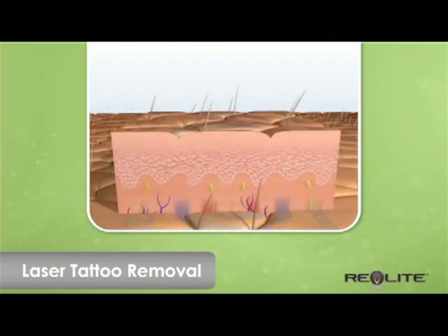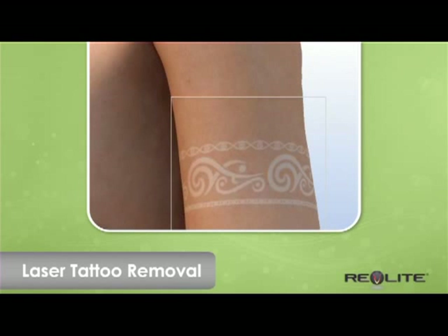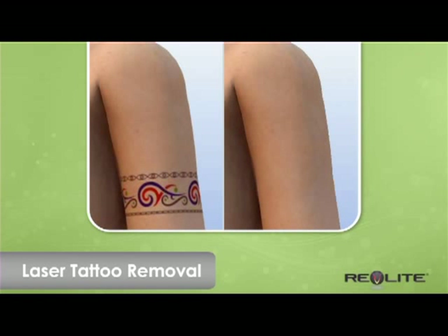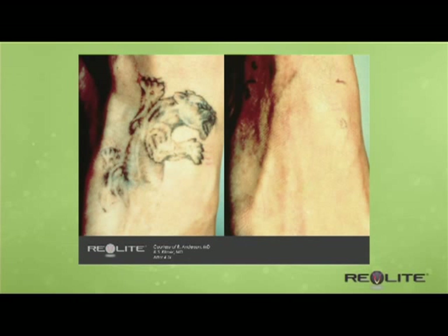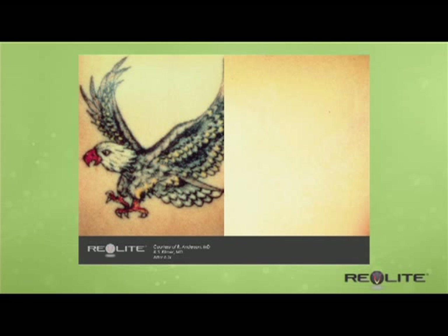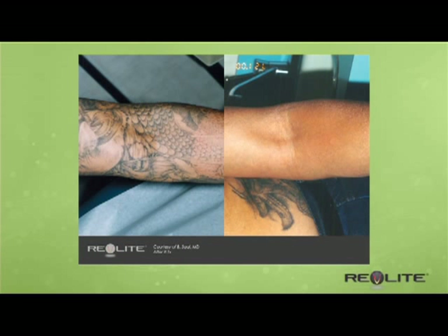Immediately after the treatment, the tattoo temporarily turns white. After a series of treatments, the tattoo fades away. Revlite laser has a long history of tattoo removal. Each tattoo is unique and will have its own treatment protocol. Talk to your physician to learn more.